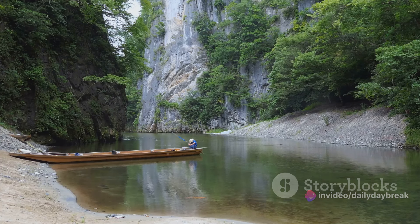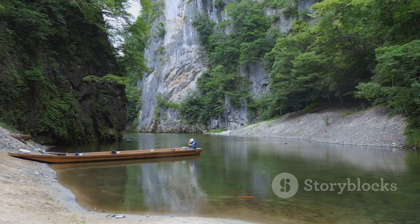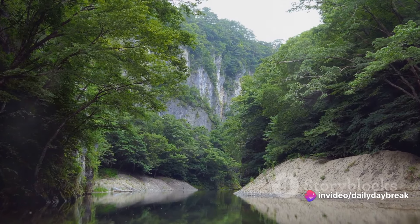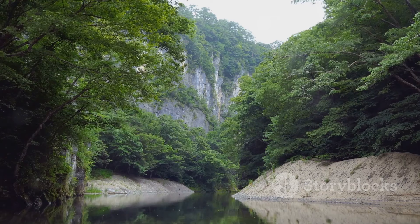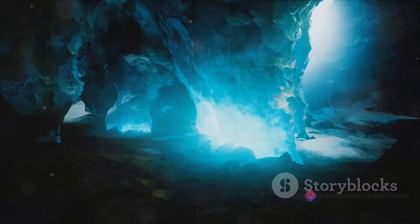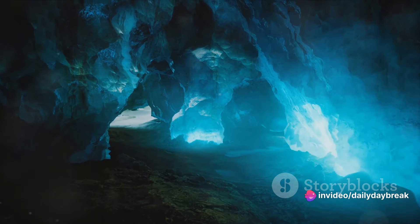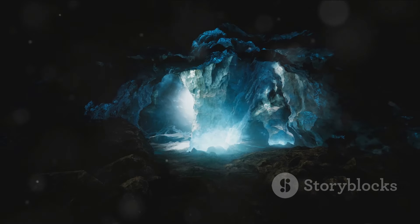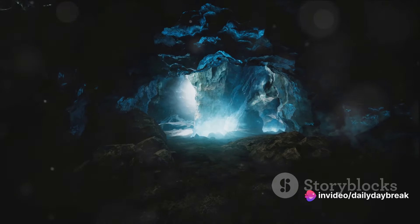Nature lovers are in for a treat at Geibikei Gorge. This stunning natural wonder, carved by the Satetsu River over millions of years, offers a picturesque boat ride. As you float down the river, you'll marvel at the towering limestone cliffs draped with verdant vegetation, creating a serene and tranquil atmosphere. And if you think you've seen it all, wait until you visit the Ryusendo Cave, one of Japan's three great limestone caves. As you journey into the depths of the earth, you'll encounter underground lakes of such a deep blue shade that they seem almost otherworldly.